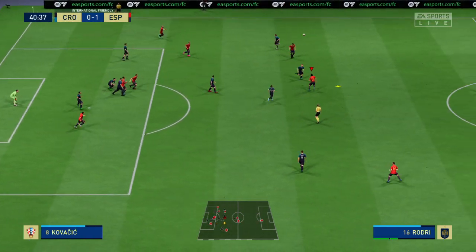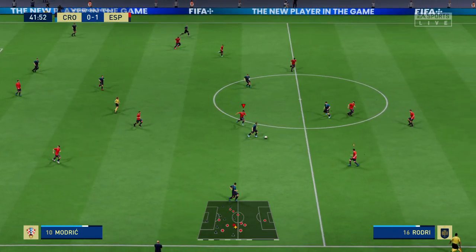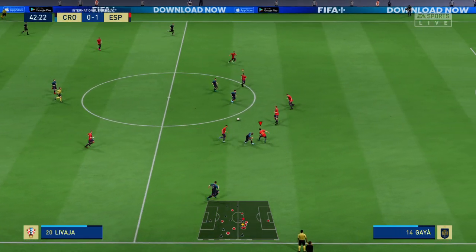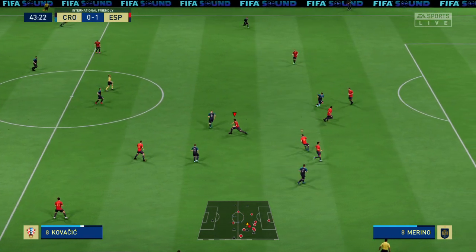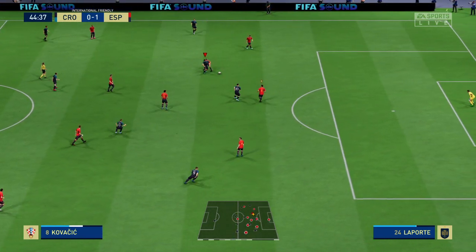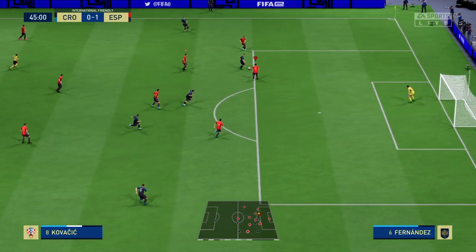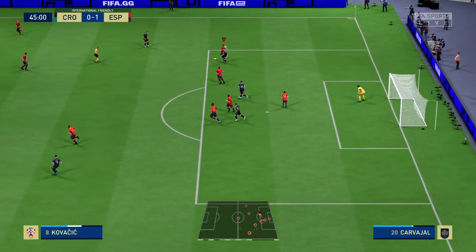Attending to his defensive chores. Mateo Kovacic. Tremendous defensive acumen from Laporte. And that is the sort of tackle he had scripted in his mind.